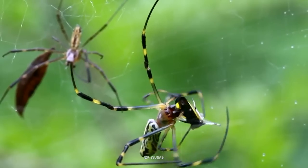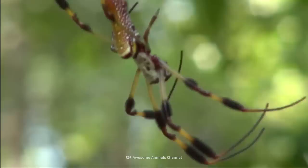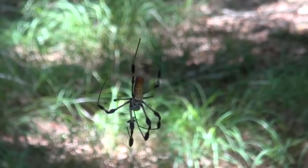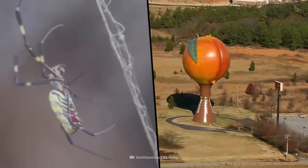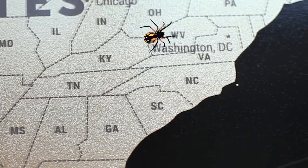These massive spiders may not be native to North America, but they've recently found a new home in the New World. This large, long-legged creature is the Joro spider. They appeared in Georgia in 2014 and have begun to move up the East Coast of the United States.